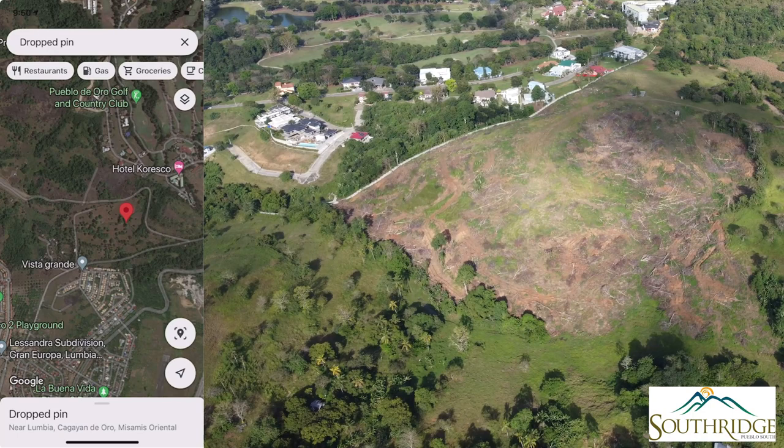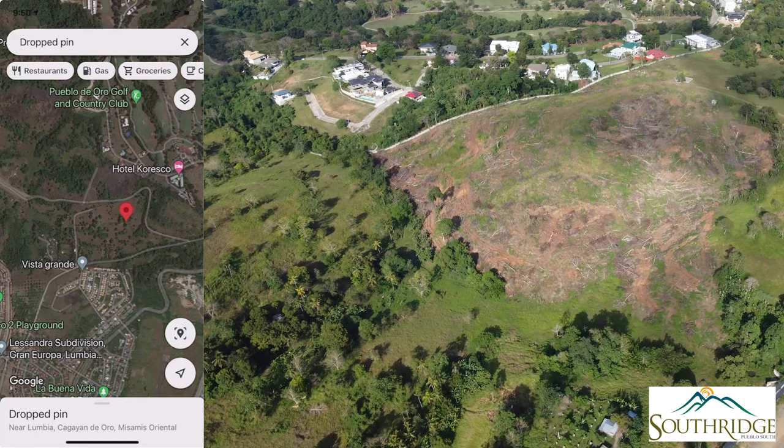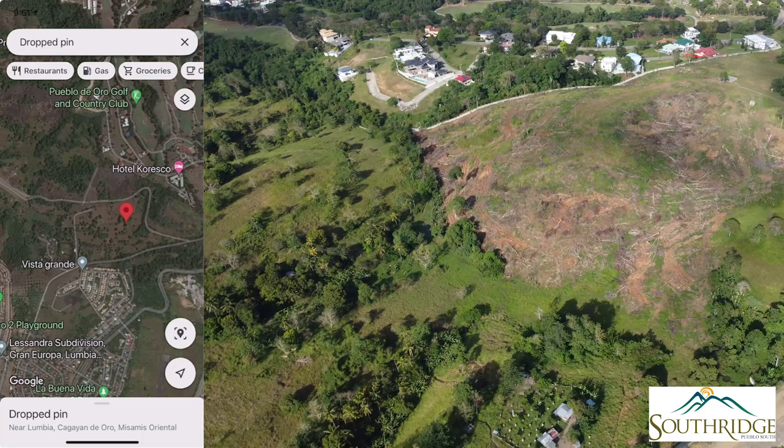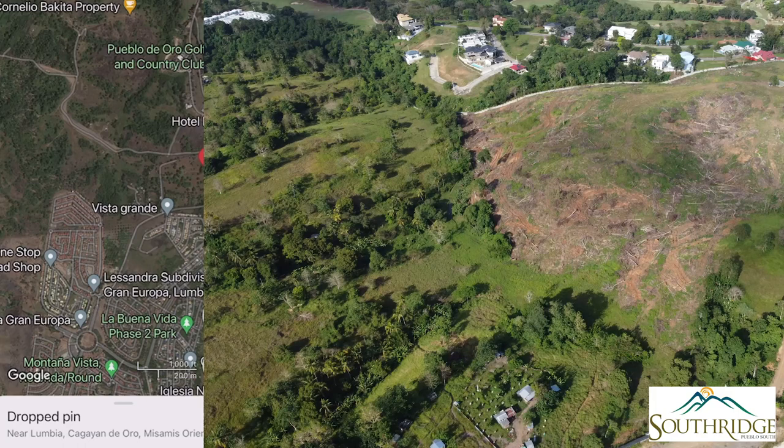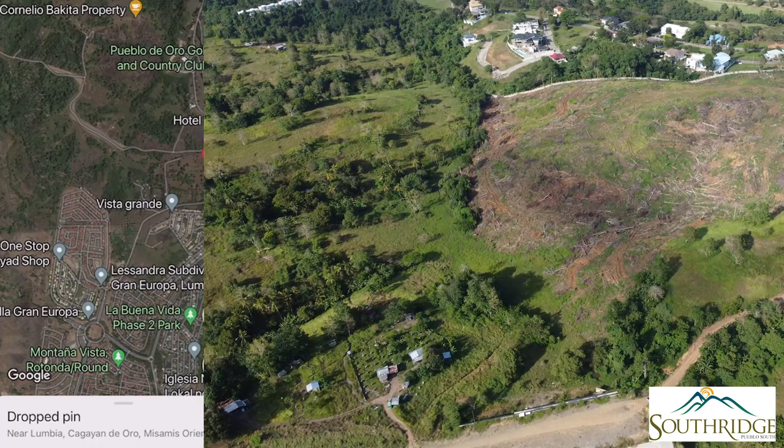Another mixed-use community by Pueblo — they own 50 hectares here and will be launching Southridge first, a residential project with 300 square meter lot cuts and indicative pricing at 16,000 to 17,000 per square. What's great about this area is it's right along the Pueblo-Lagindingan six-lane national highway, so it will be a very prime location and you can go to the airport using this road — a lot nearer than going through the Divisoria area. Their target turnover is 2027.